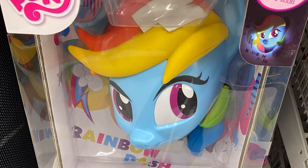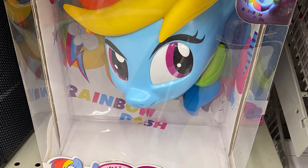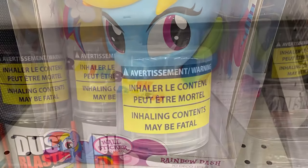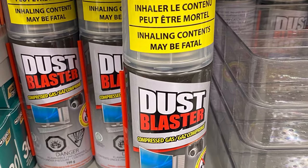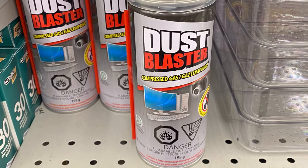That's a fun find. That's Rainbow Dash. I just saw the one My Little Pony, so there might be other ones out there. They had some dust blaster — always good for computers and keyboards. That was $5.00, I believe.